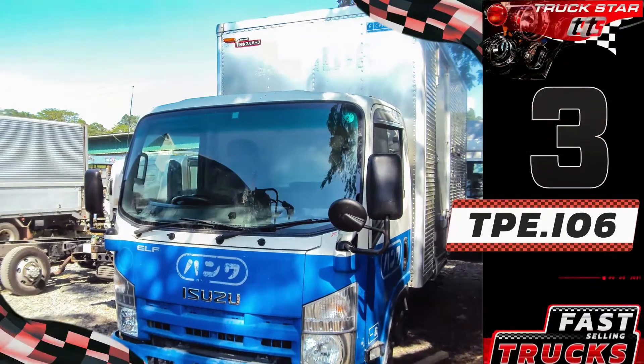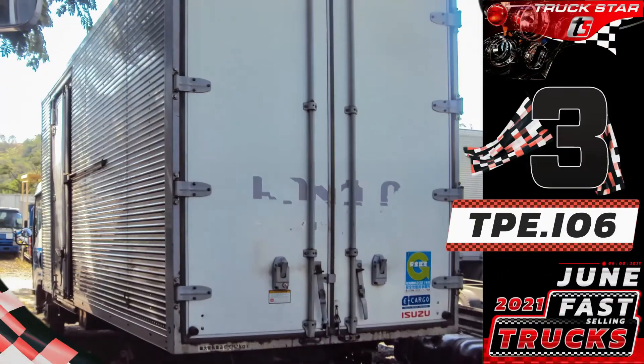Six wheels, 2021 year model, on ORCR, five holes, and with manual transmission.